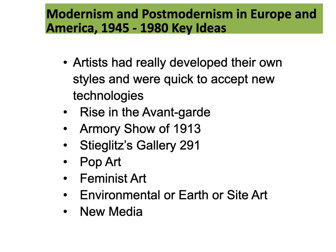Key ideas include that artists had really developed their own styles and were quick to accept new technologies. There was a rise in the avant-garde. Although the term avant-garde was originally applied to innovative approaches to art making in the 19th and early 20th centuries, it is applicable to all art that pushes the boundaries of ideas and creativity, and is still used today to describe art that is radical or reflects originality of vision.